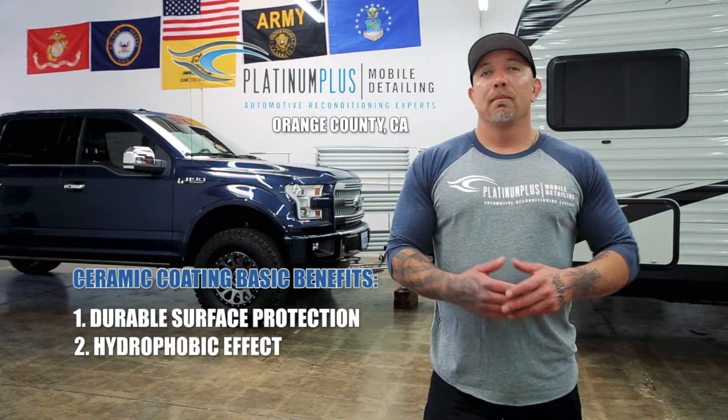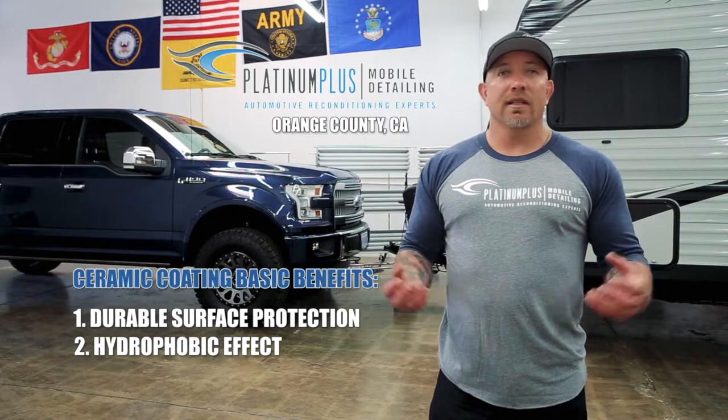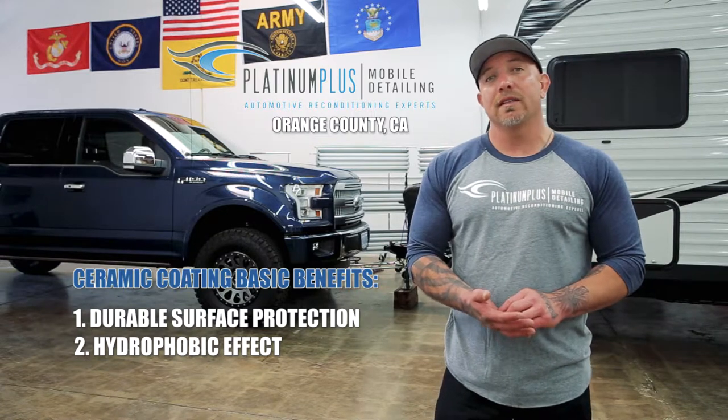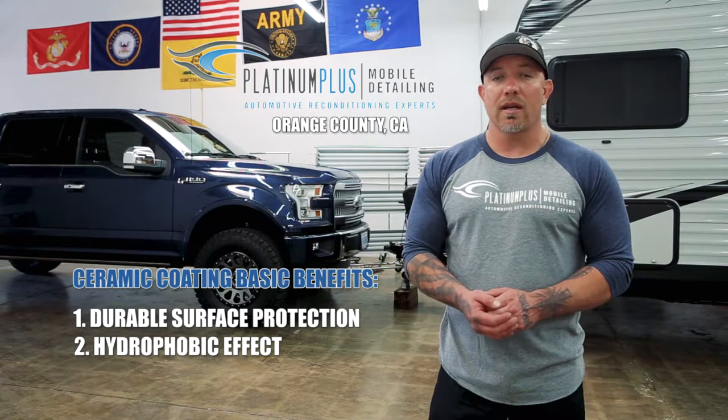Here in Orange County, we have a lot of planes flying around and manufacturing going on, so there are a lot of elements in the air that can land on your car and contaminate your paint. But with a ceramic coating, your car's not going to get contaminated as fast because those things are going to pretty much roll off.